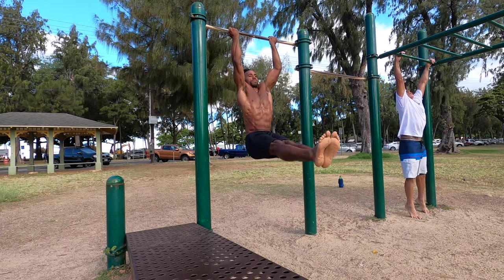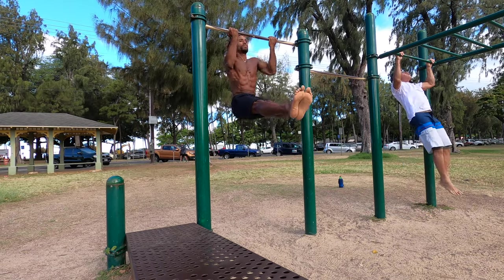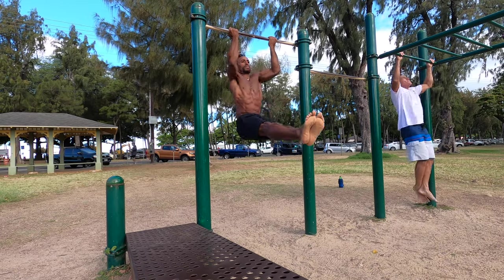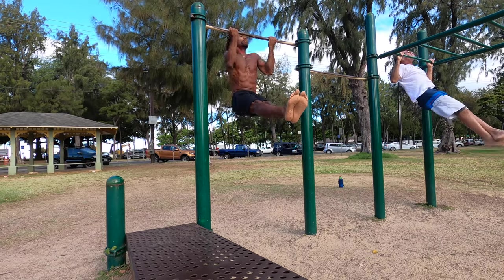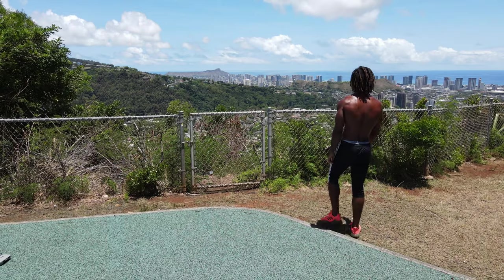Since we're on the subject of the goal being to build an impressive physique, I'll just get straight to the point. Skills are cool and all, and doing movements like the muscle up and handstand push-ups do help you build an impressive physique, but they're just a small piece of the puzzle. I could realistically have the same exact physique I have right now if I didn't do any calisthenics skills at all.